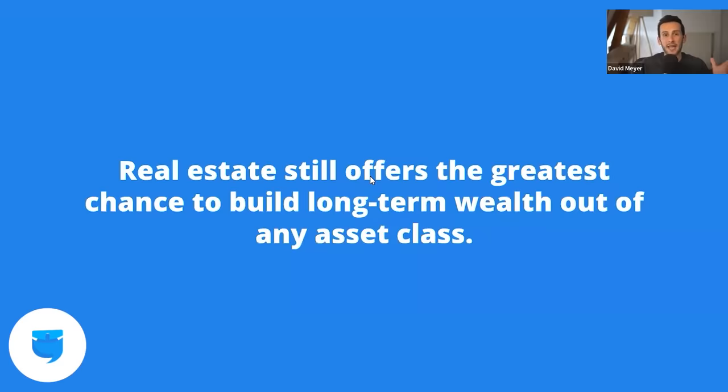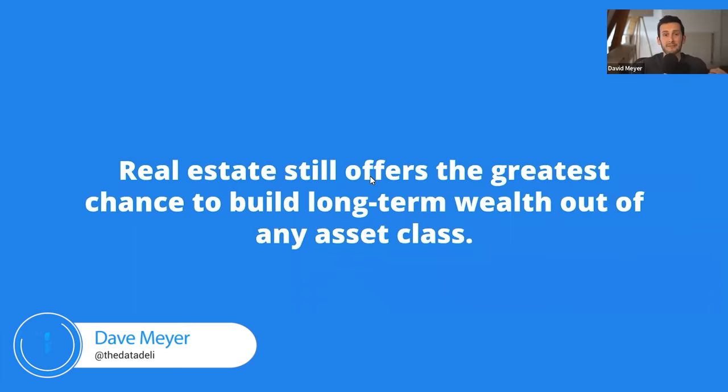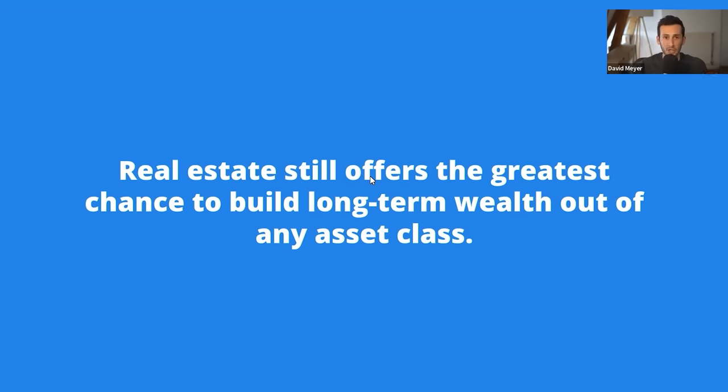This is the BiggerPockets podcast, show 694. I spend all day looking at different asset classes, looking at different types of investments, and I still believe, to my core, that real estate offers the greatest chance to build long-term wealth out of any asset class. That includes crypto, that includes the stock market, because it is proven. Millions of people have been using real estate to build wealth and find financial freedom over the last several decades. I know it's possible because I've lived it and I've seen thousands of people do it as well.